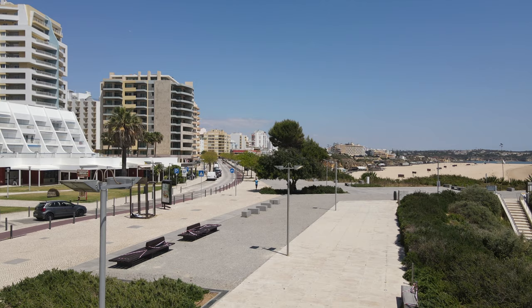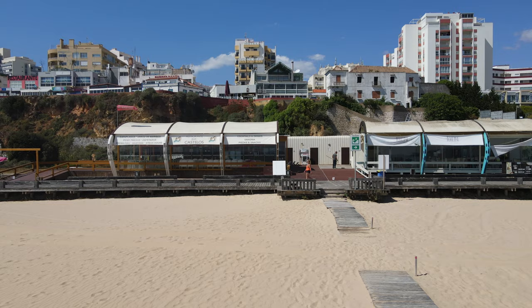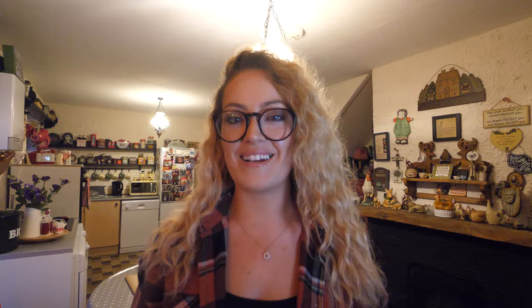Praia da Rocha has a long strip of restaurants and bars, a vibrant nightlife, and some of the most beautiful beaches in the whole of the Algarve. Praia da Rocha's beach runs for a little over one kilometre, with a lovely boardwalk and plenty of beach bars and restaurants to choose from. We were really happy that we based ourselves there.